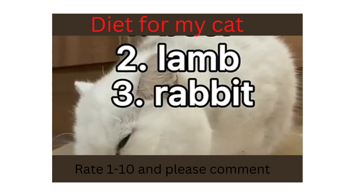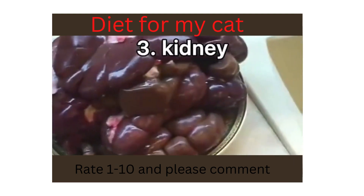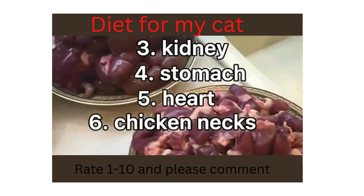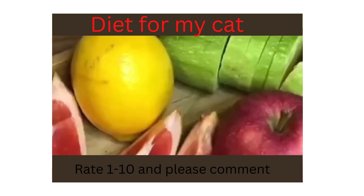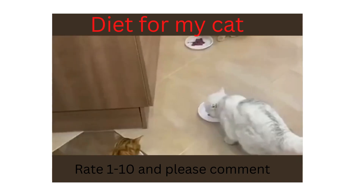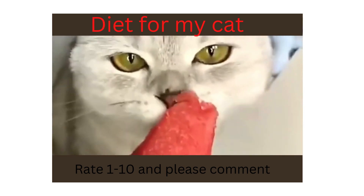Meat: beef, lamb, rabbit, chicken. Offal: liver, lung, kidney, stomach, heart, chicken necks. Low-fat dairy products: yogurt without sugar. Vegetables: zucchini, pumpkin, carrots. Porridge: buckwheat, rice, and oatmeal.